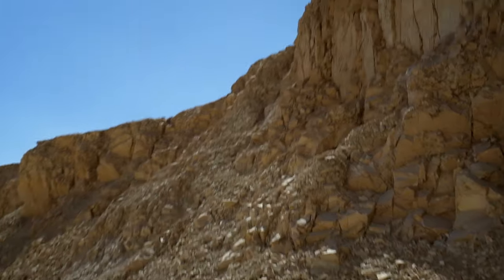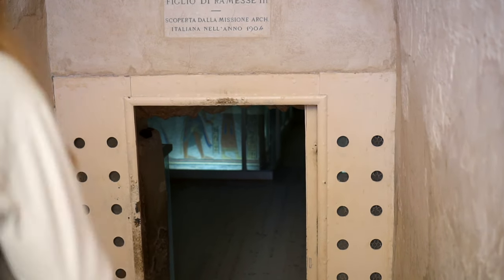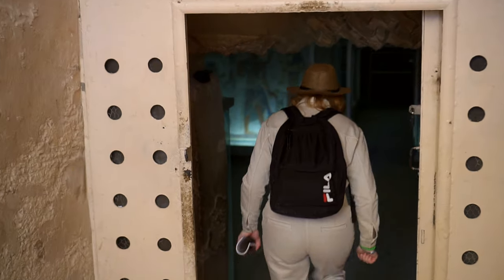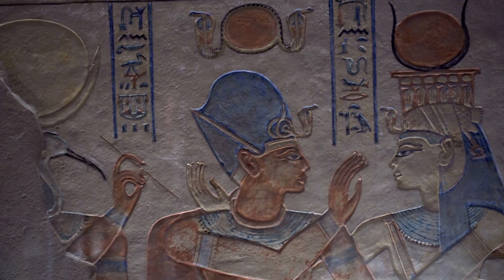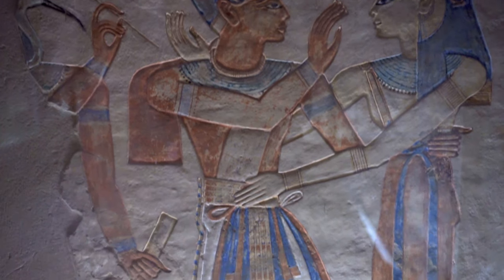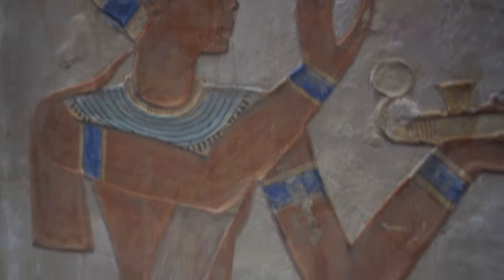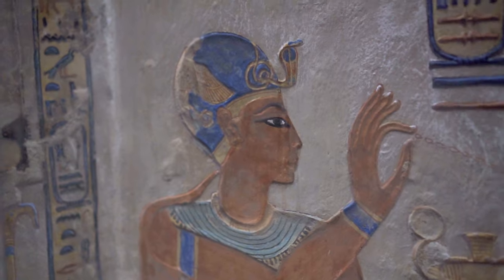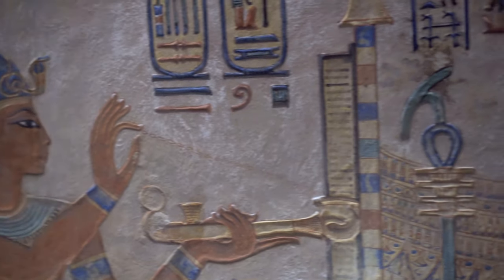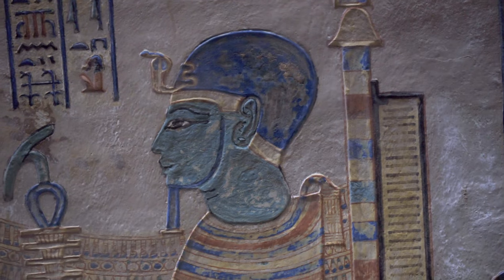The first tomb we're going to explore, QV-55, was constructed during the 20th dynasty, in the 12th century BCE. The interior instantly strikes with amazingly preserved wall decorations. The ornamentation in the tomb, though rather simple, mirrors the elegance and stylistic maturity of the late New Kingdom period. The variety of pharaonic dress, like the cap crown here symbolizing connection with Ptah, god of creation, as well as a wide range of ceremonial robes, allowed the artists to focus on details, creating one of the 20th dynasty's masterpieces.